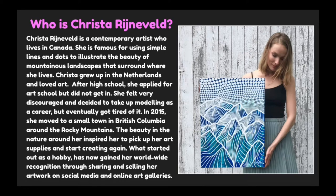Krista grew up in the Netherlands and loved art. After high school she applied for art school but did not get in. She felt very discouraged and decided to take up modeling as a career, but eventually she got tired of it. In 2015 she moved to a small town in British Columbia around the Rocky Mountains. The beauty and nature around her inspired her to pick up art supplies and start creating again. What started out as a hobby has now gained her worldwide recognition through sharing and selling her artwork on social media and online art galleries.